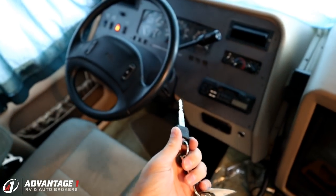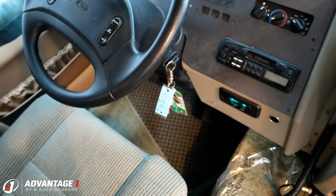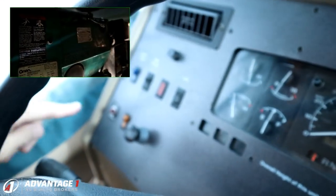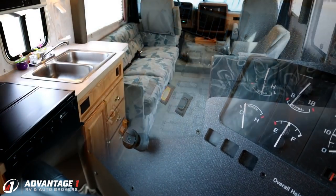Alright, no nonsense, no staging — first time putting the key in. And just like that. And now, a generator test. Wow, that fired right up.